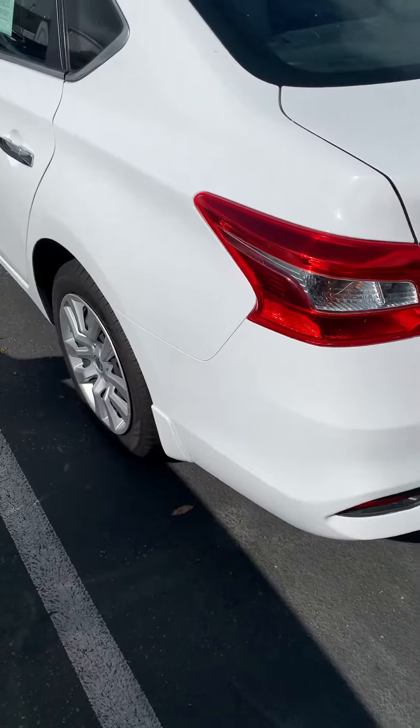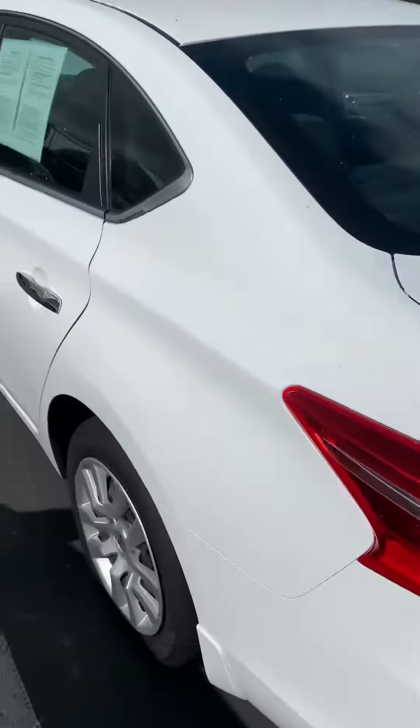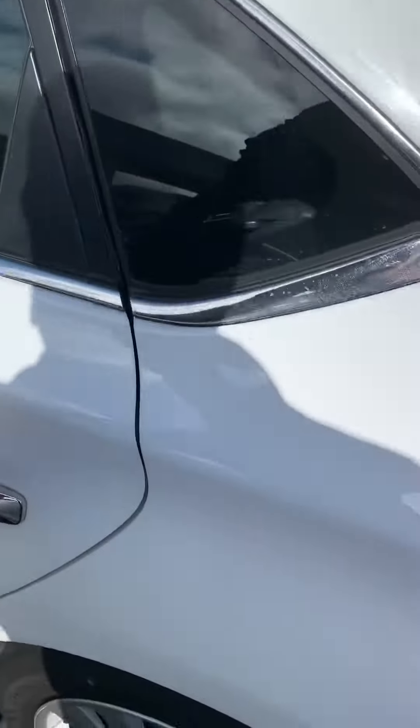It seems there are not many blemishes or scrapes on this vehicle. Back seat — sorry about the sun.